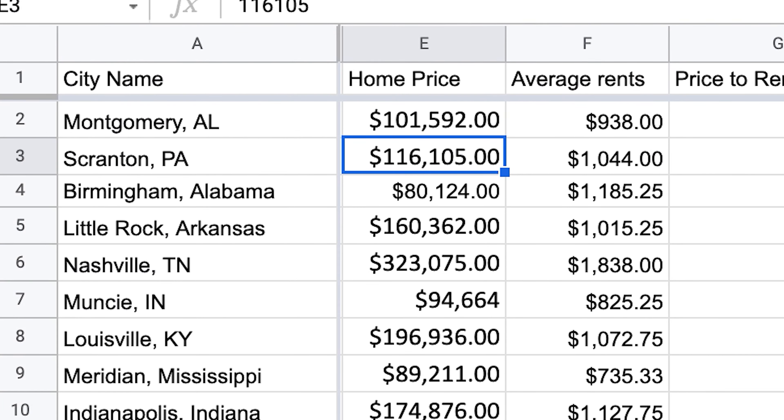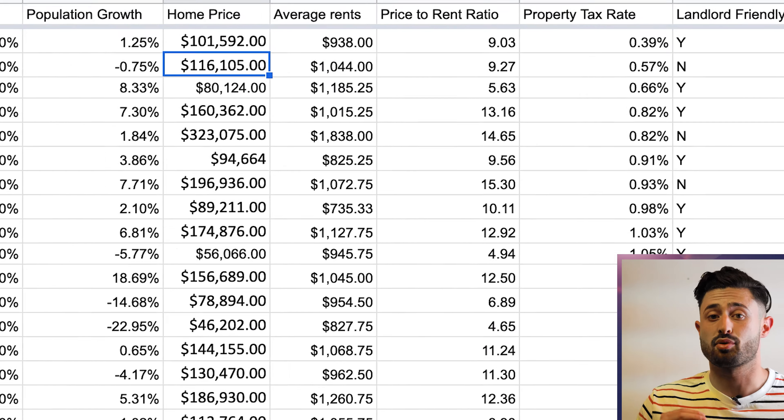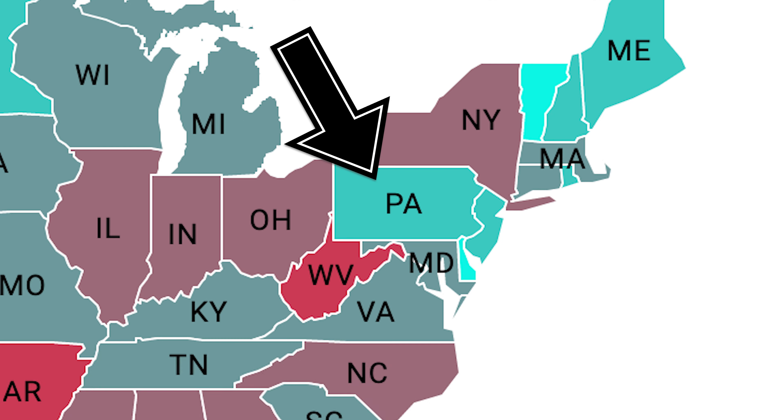One of my favorite parts was the average home price — it was $116,000, which within two hours of New York City is a steal. Because of that, it also had a really good price-to-rent ratio, which meant it had a good chance of cash flowing. The property taxes were not super high either, which was good for cash flow, but looking at the map, it wasn't in a landlord-friendly state.